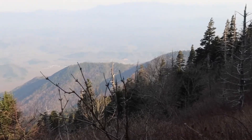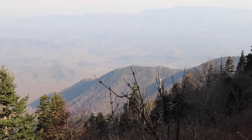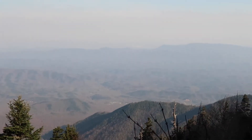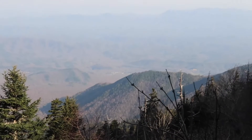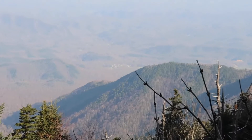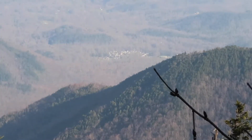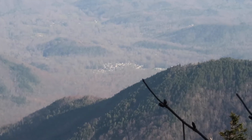And just like that, the views return. See if we can punch in on that little town down there — there we go, a little sleepy town this morning.